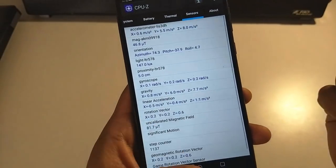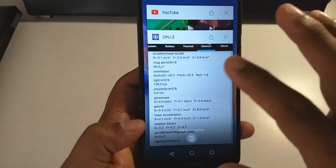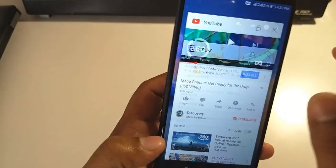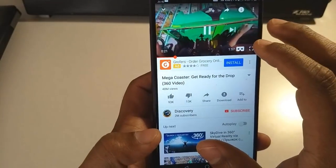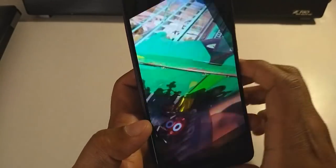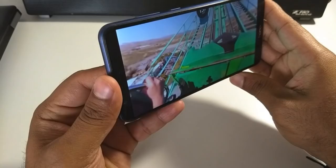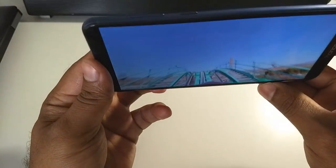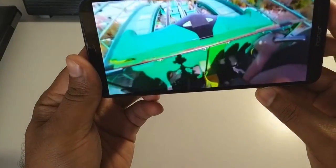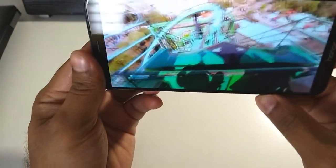Now to demonstrate this through an example, let's play a 360 video so we can get a clear idea. As you can see, I can easily navigate across the video, which should prove that the Honor 7x has a gyroscope and it works perfectly fine.